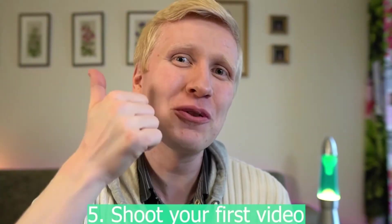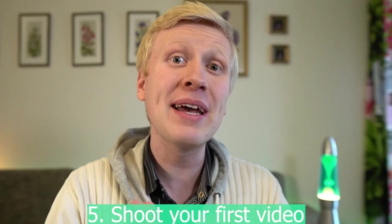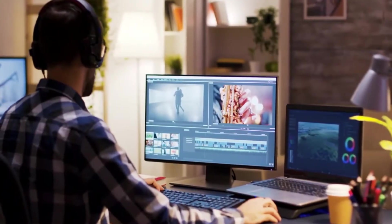Now the fifth step: shoot your first video. This might sound scary, but it can be very simple because you've already seen what kind of videos others are creating and which ones get lots of views. You can simply pick some of their ideas, create it in your own way, and shoot a quick video. Your first video doesn't need to be perfect — your first 100 videos don't need to be perfect. Simply publish your first video, then your second, and improve as time goes on.